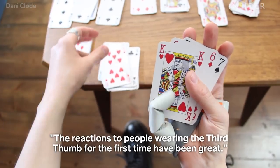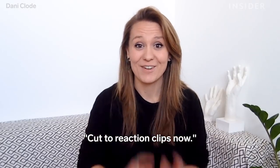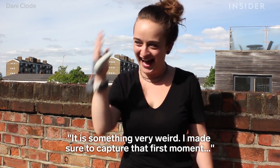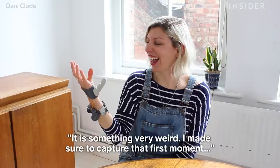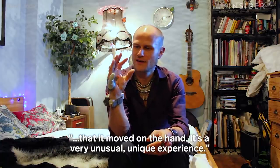The reactions of people wearing the Third Thumb for the first time have been great. It is something very weird. I made sure to capture that first moment, that move on the hand. It's a very unusual, unique experience.